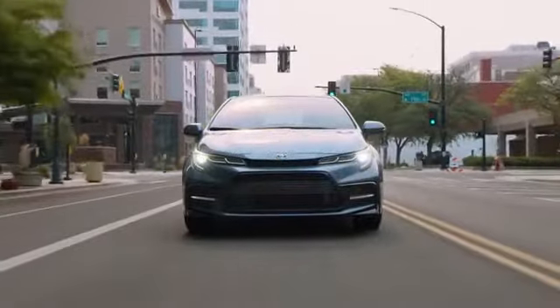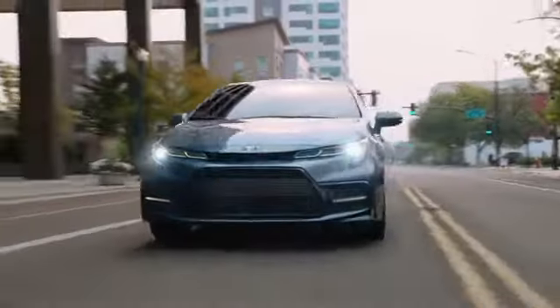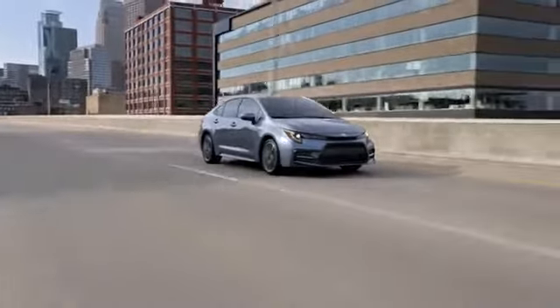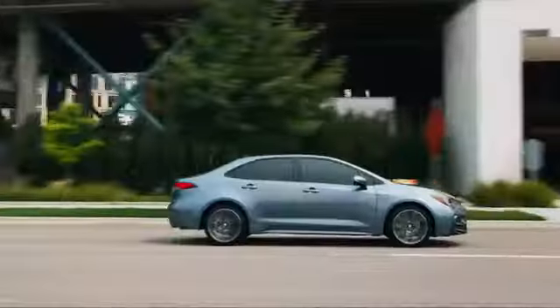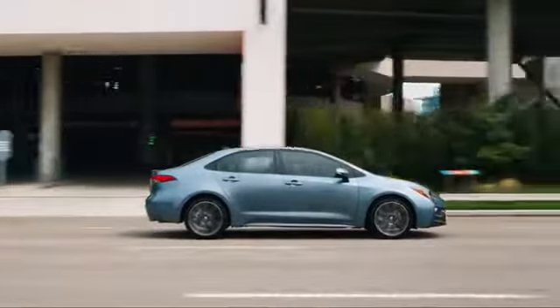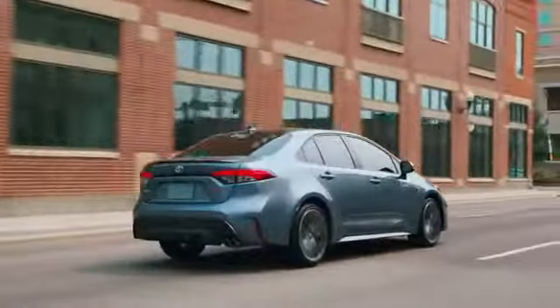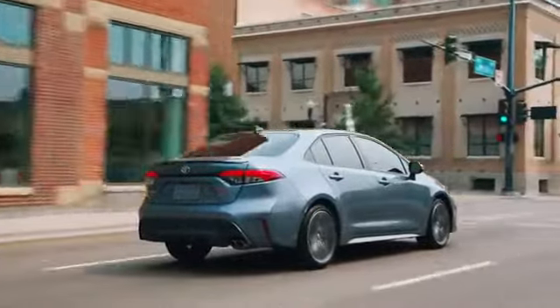Built on the proven TNGA platform, the 12th generation Corolla's dynamic character continues to impress, pairing its legendary value and dependability with sleek, expressive styling. Let's dig a little deeper and see how Corolla takes those everyday drives to bold new heights.